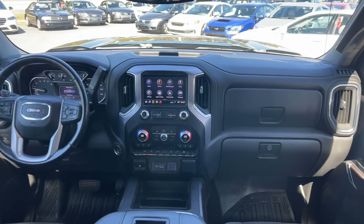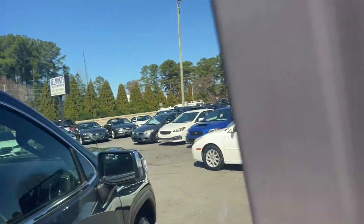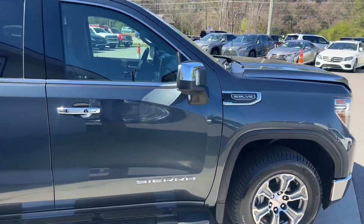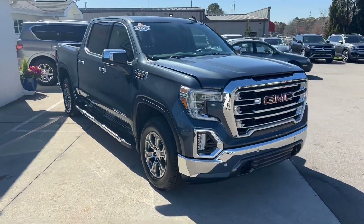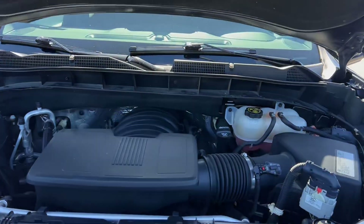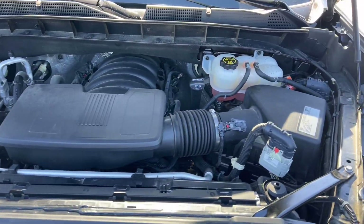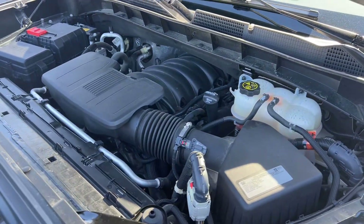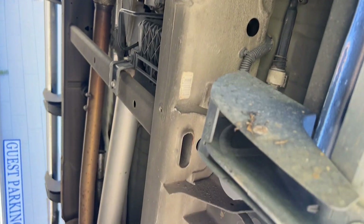Quick look at the front before we head over to the engine. This thing is a beauty. There's your 5.3 liter V8 engine — she is looking really clean, sounding phenomenal. And giving you guys a quick look underneath: no rust, no issues. This thing is in flawless condition.